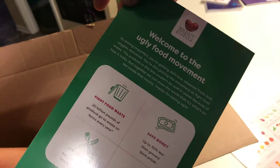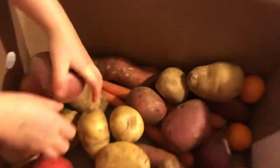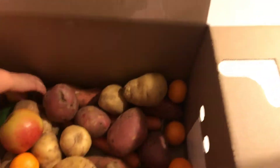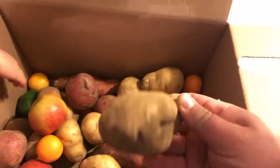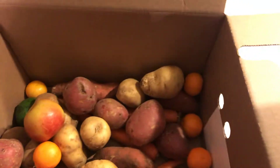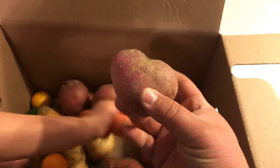Here's all the information — welcome to the ugly food movement. Basically, these are all the vegetables that I got. You can see they have little imperfections on them. They're just imperfected vegetables that they would throw away because they're not the shape they're supposed to be in.